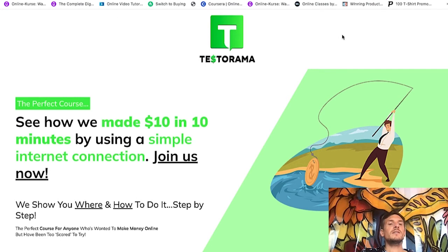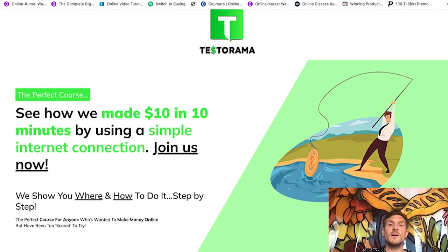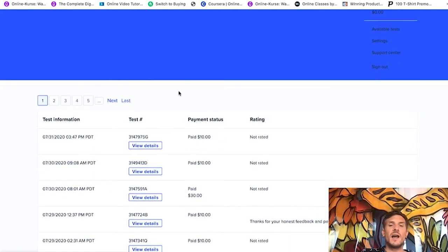Now let me show you the sales page. 'The perfect course — see how we made $10 in 10 minutes by using a simple internet connection.' That is really the case. As I told you, I've been doing this as well. It kind of makes you $10 in 10 minutes because you will be testing websites, and the typical test is 10 minutes long. You also get 30-minute live interviews and 60-minute live interviews. The 30-minute ones pay you $30 and the 60-minute ones pay $60. This here is my UserTesting account, and UserTesting is one of the websites they talk about inside Testorama.